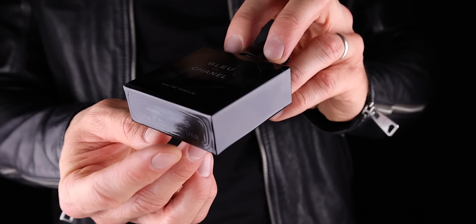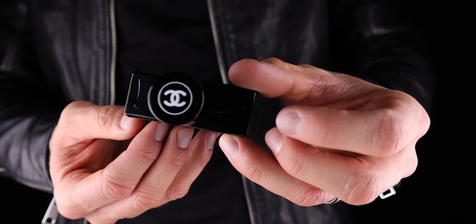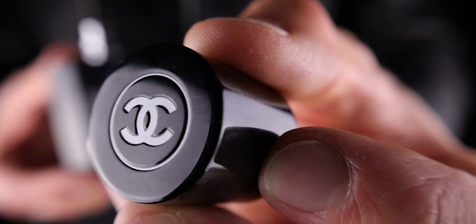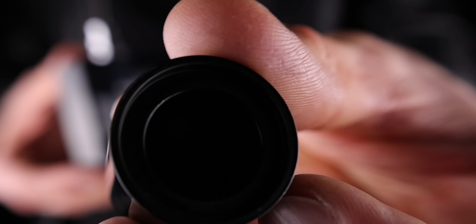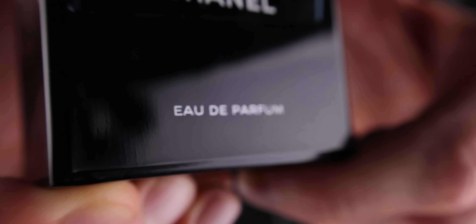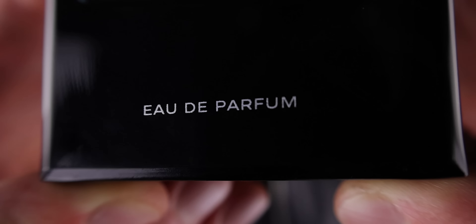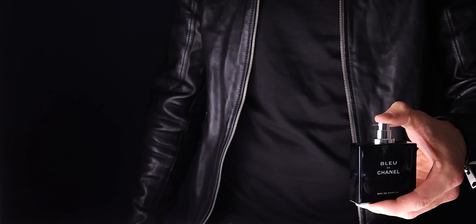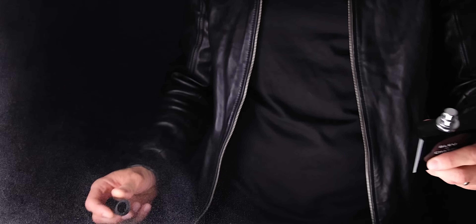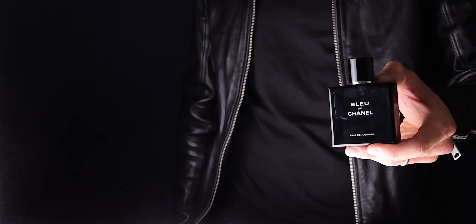Bleu de Chanel Eau de Parfum is a really masculine cologne. I have met so many women obsessed with this cologne. It's blue, it's woody, it's perfect for every day, and it lasts. It's one of those colognes you can wear everywhere and anywhere — it will always pull compliments and be super attractive, no matter how old or young you are. This is something you must own in your collection. I've tested a ton of colognes, but this one is still one of the best.